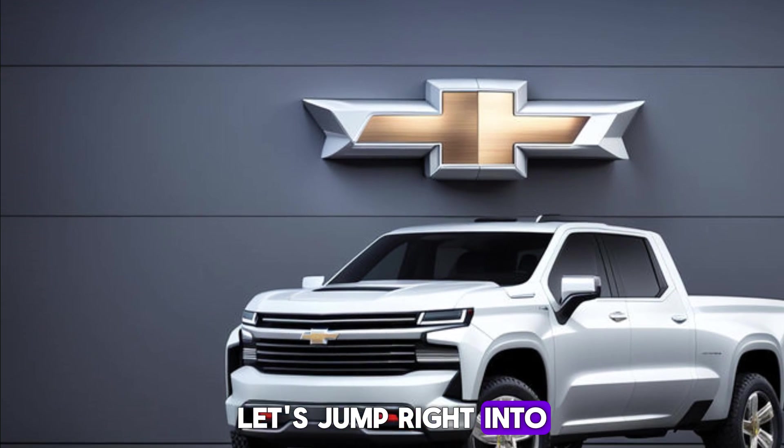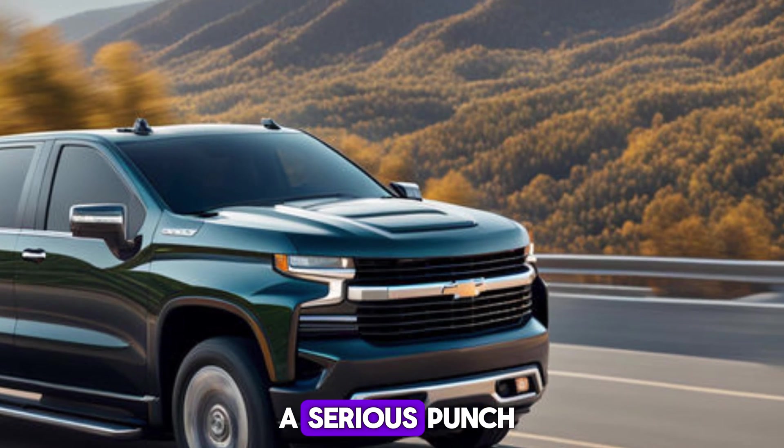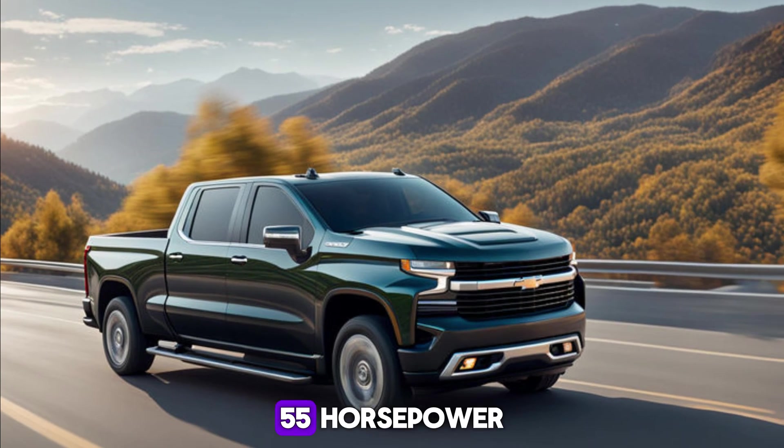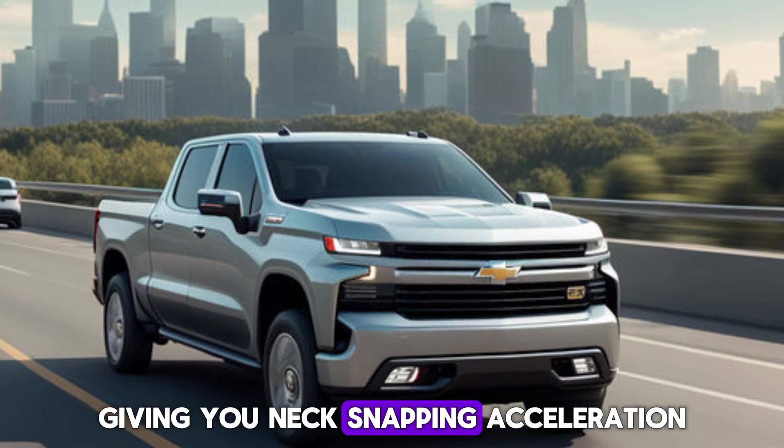Let's jump right into the juice that gets this truck going. The Silverado EV packs a serious punch with dual electric motors cranking out a whopping 755 horsepower. That translates to instant torque, giving you neck-snapping acceleration that will leave even the most skeptical gas guzzlers speechless.